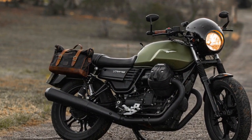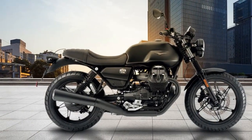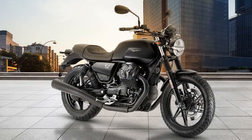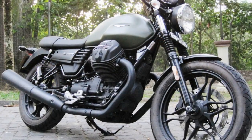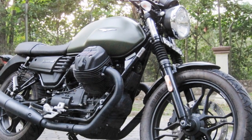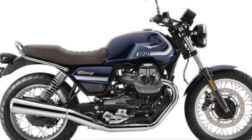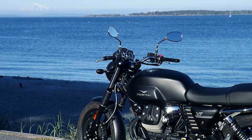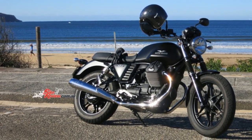The riding experience on the Moto Guzzi V7 Stone is a captivating blend of nostalgia, character, and modern-day practicality. 1. Engine character: The heart of the V7 Stone is its 744cc air-cooled V-Twin engine. It delivers a healthy dose of torque right from the bottom of the rev range, making city riding a breeze. The throttle response is smooth, and the engine's pulsating power delivery adds to the overall charm of the ride. While it may not be the most powerful engine in its class, it compensates with character and a satisfying exhaust note that's uniquely Moto Guzzi.